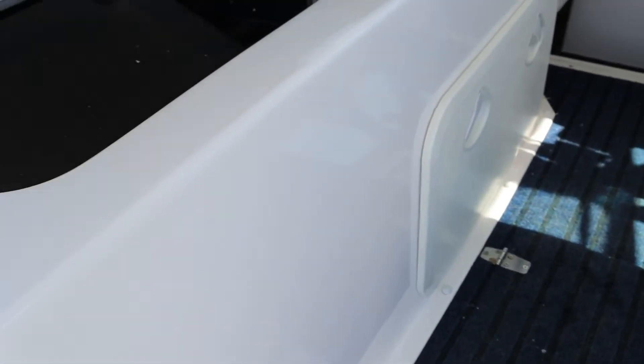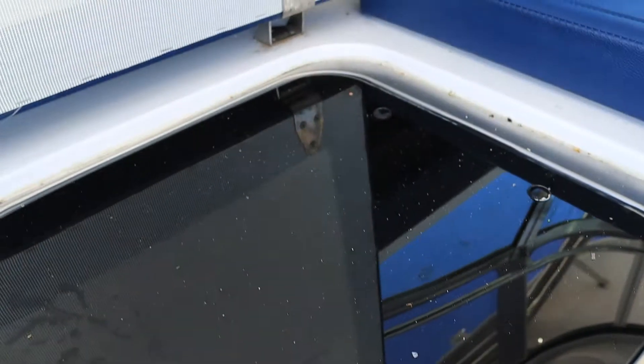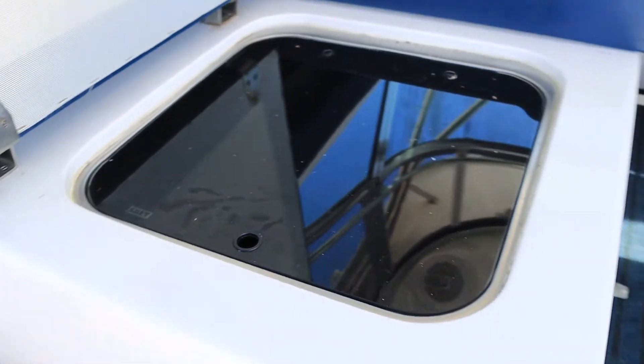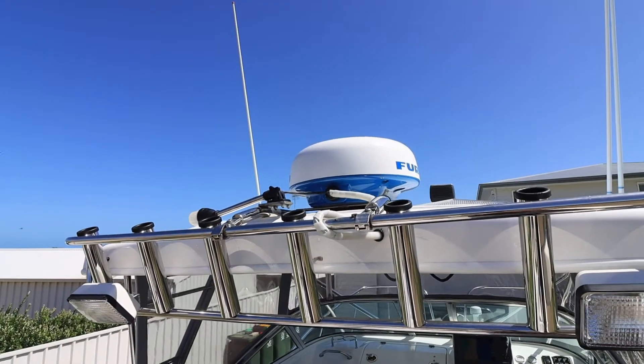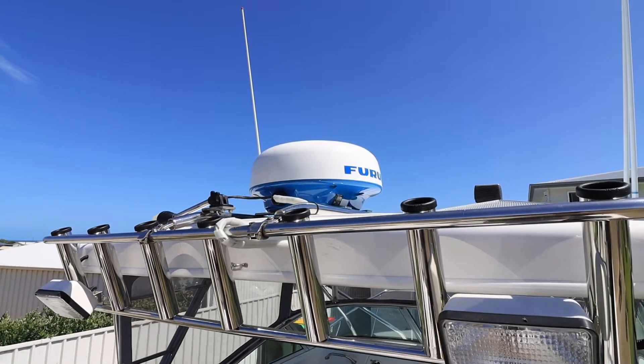Off to port, under your bench seating, this is just a stainless steel freshwater sink. The single fridge is underneath the helm chair there. The hardtop houses your rocket launchers, deck lights, and Furuno radar.